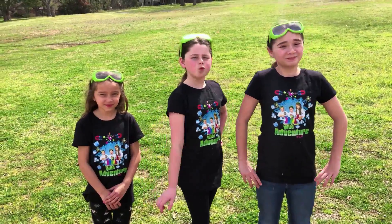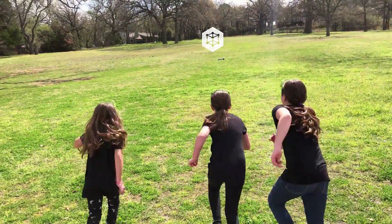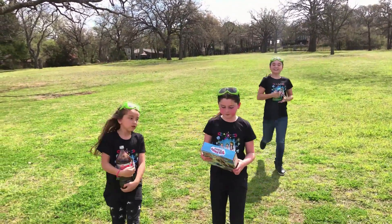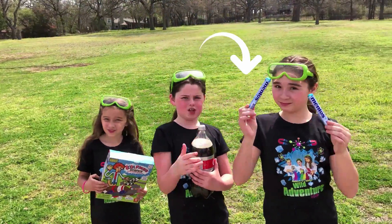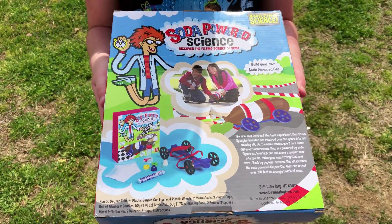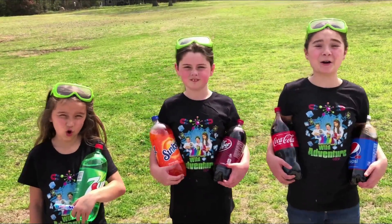Hi, we're the Wild Adventure Girls, and welcome back to the Wild Adventure Girls Explore Channel! Today, we're going to be building the super cool soda-powered car with different types of soda and Mentos!